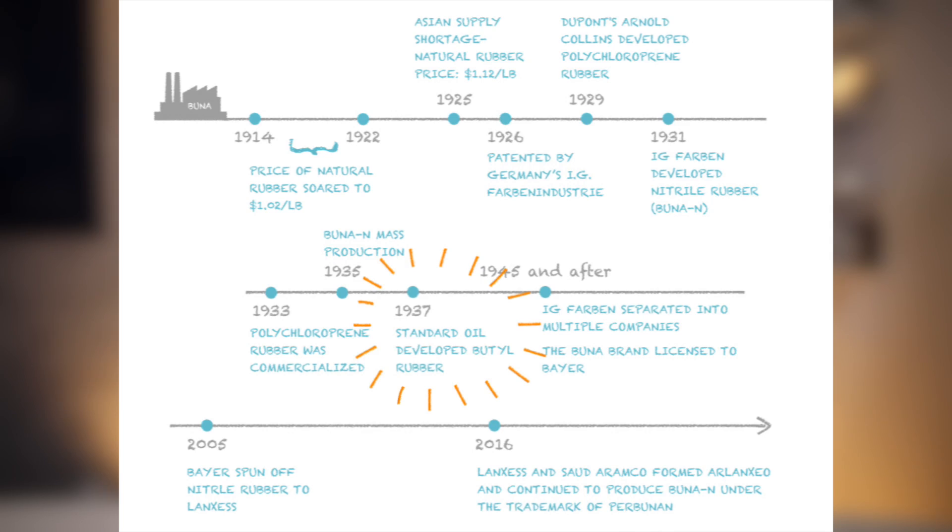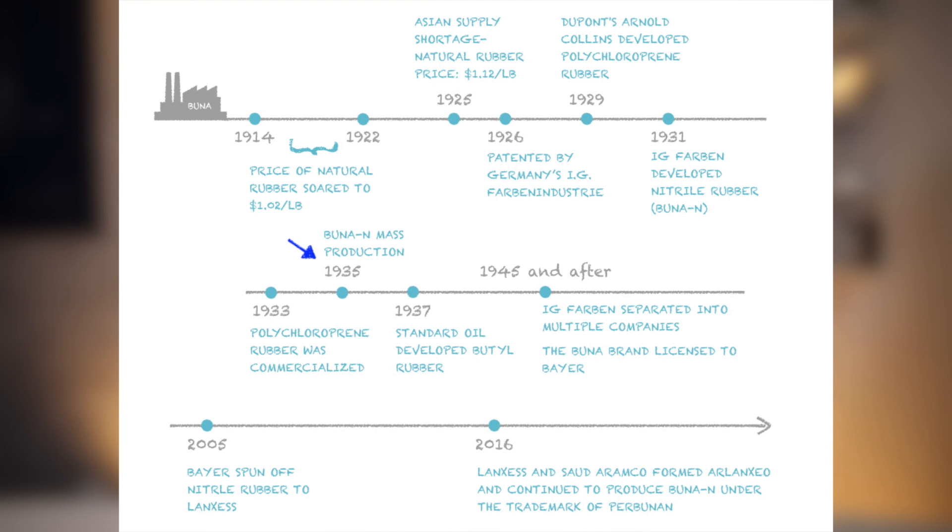Standard Oil had its own brand as well, and developed butyl rubber in 1937. The most notable discovery during the 1930s was IG Farben's team polymerizing the synthetic rubber called BUNA-S, formed from butadiene and styrene in an aqueous emulsion, currently known as styrene butadiene rubber SBR, widely used in tires. BUNA-S was produced in large quantities in Germany by 1935. IG Farben's scientists also developed nitrile rubber BUNA-N in 1931 and began its mass production in 1935, laying the cornerstone of NBR.